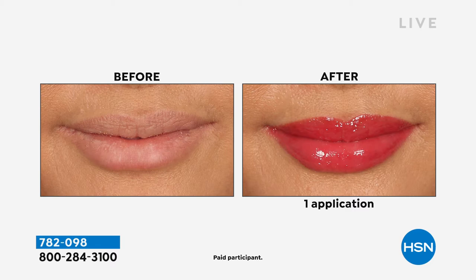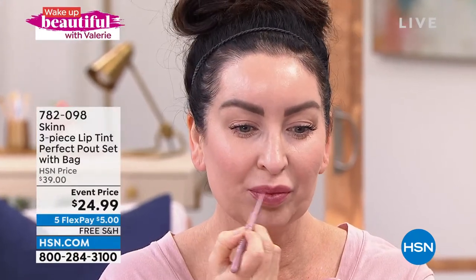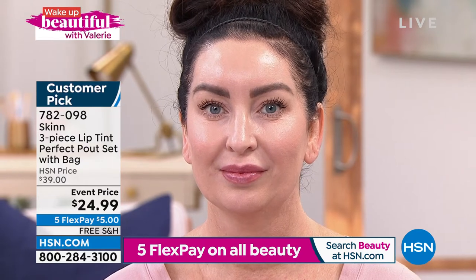Your lips will look fuller with continued use. The colors are gorgeous. There's a color called Pick Me Up that I have hand-blended for years and years. It goes on everybody and makes everyone look like they've had a pick-me-up — like you're not tired anymore.